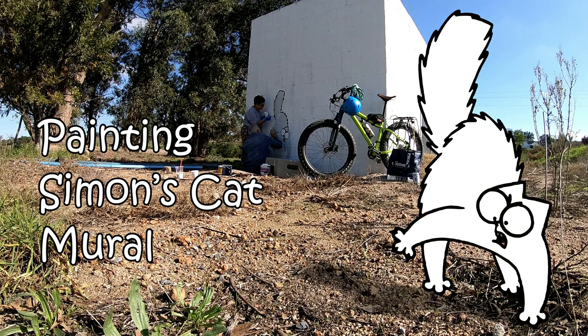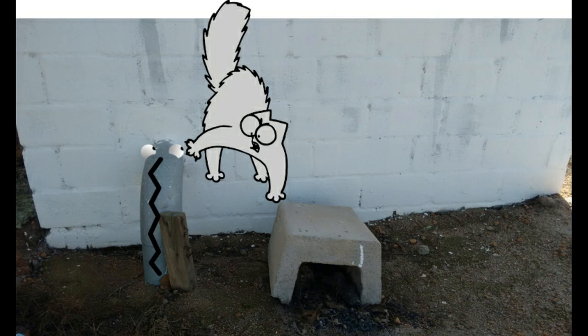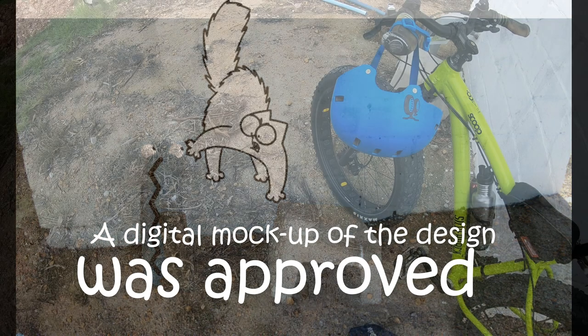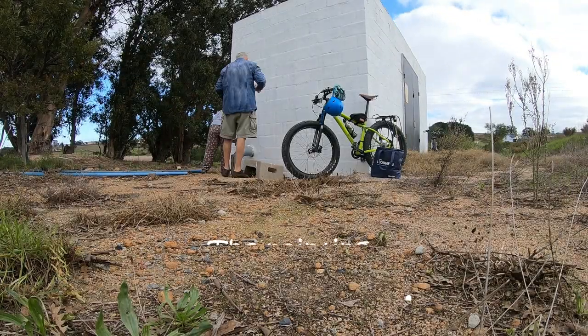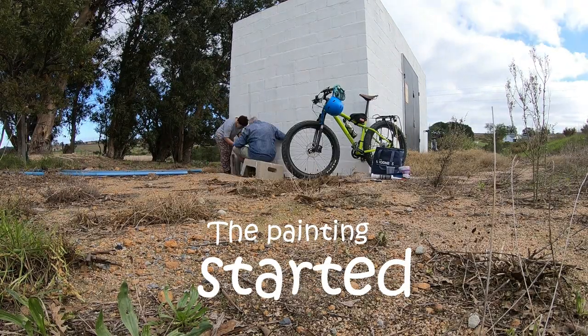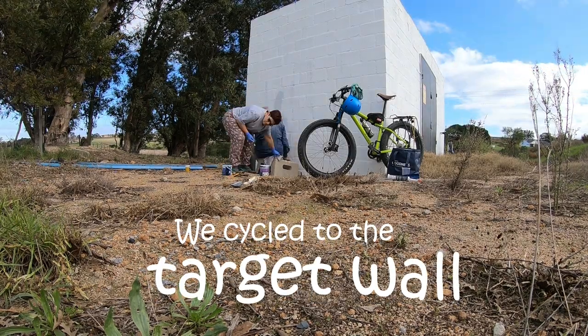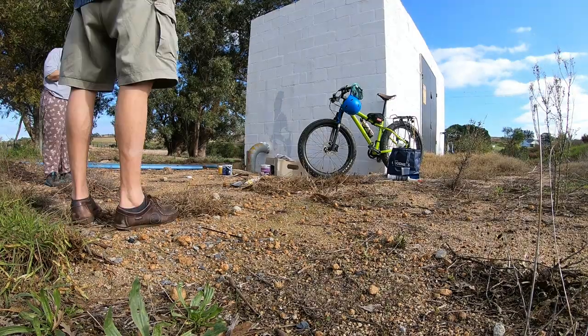I'm standing here at the pump house — I just cycled here — looking at the surrounds and the Simon's cat mural in the background. You can hear some farm tractors going. It is really a fantastic spot, right next to a placid dam.